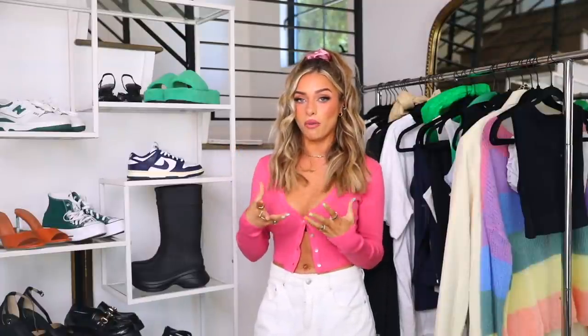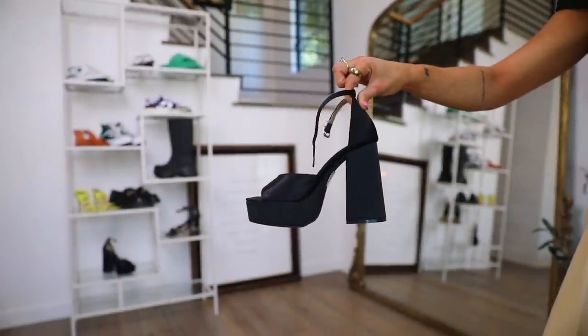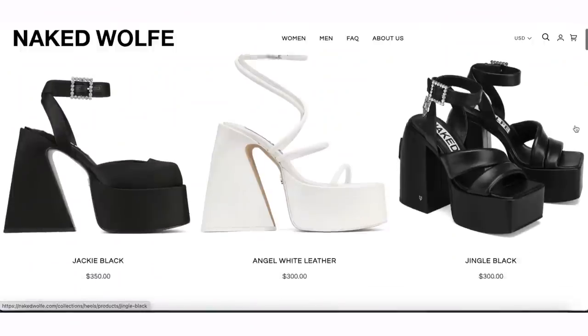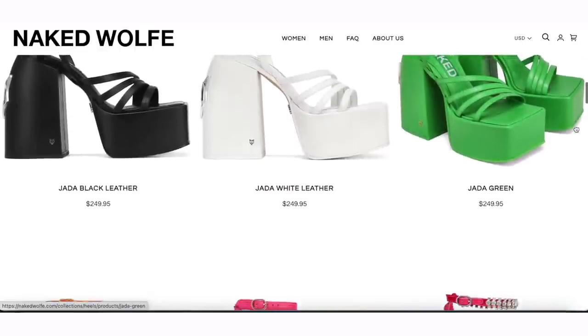Platform sandals look great with shorts, dresses, and pants — they're a staple shoe for this season. Next are these super high platform heels. I'm sure you've seen these all over social media — the Versace ones are the most viral. There are lots of dupes because not everyone can afford an expensive heel like that. I have these from Missguided. Amazon, Missguided, and Naked Wolf have some very iconic ones that are also much more affordable.